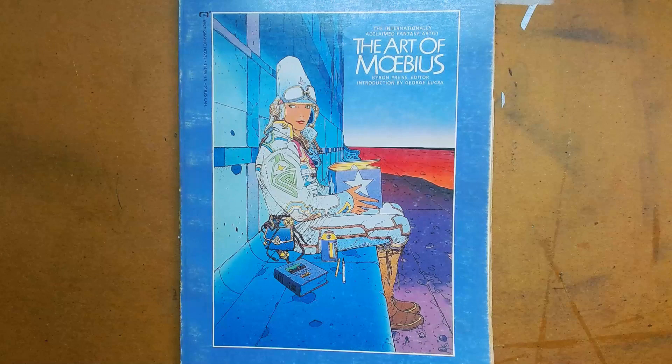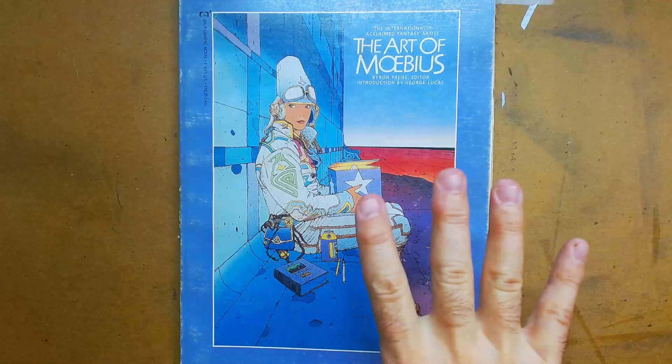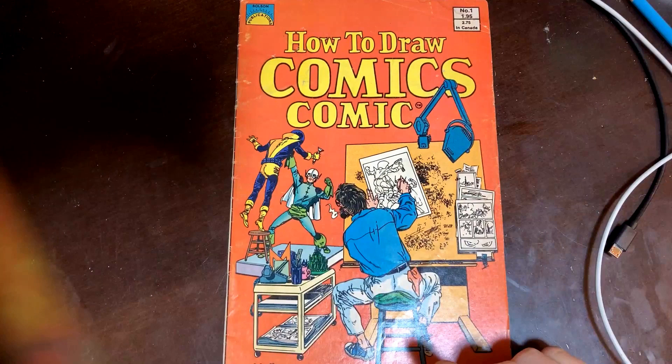But today I am going to be going through this here. It looks like both of us, once again, are kind of matching each other — it's kind of weird. But I do have a secret bonus in the back of this collection of the art of Moebius. And you have over there the How to Draw Comics comic. I have never seen that. Who put that together?